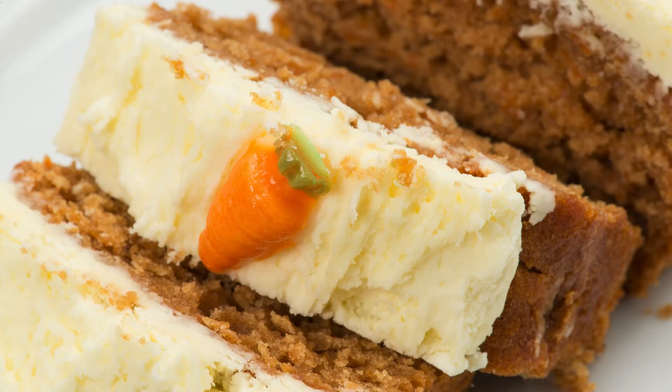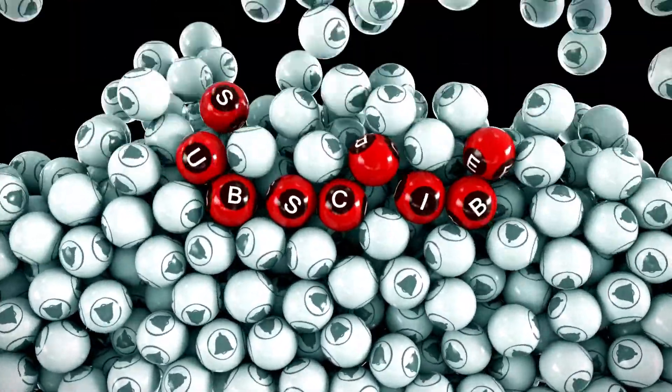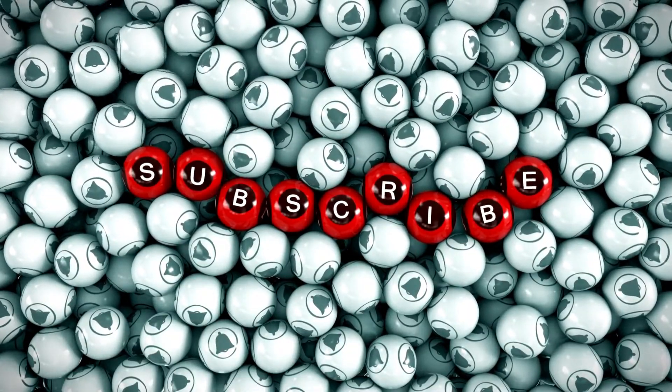Love this keto carrot cake recipe? Subscribe to our channel for more low-carb treats and culinary tips that make the keto lifestyle enjoyable and delicious.